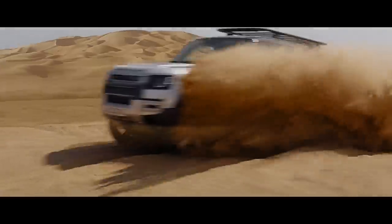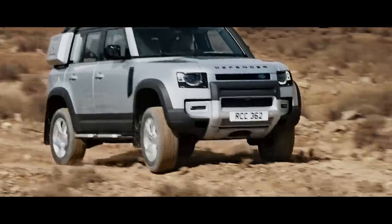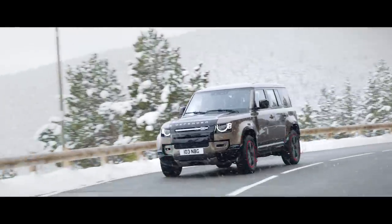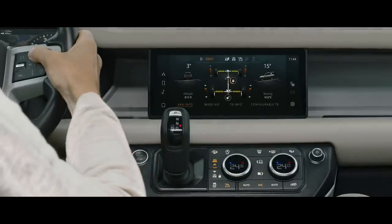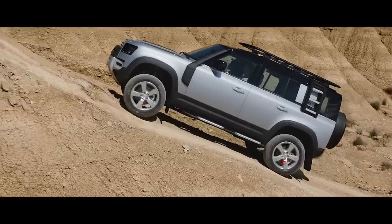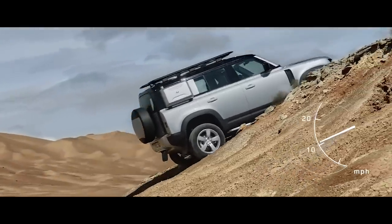Electronic active differential ensures power is transmitted to the wheels with the most available grip. So when you're off-road, you'll find the system lessens wheel slip. Whilst on-road, it aids cornering. All-terrain progress control lets you set your speed, optimize traction and maintain progress in off-road conditions. And if you're faced with a tricky slope, don't worry — launch assist and gradient release control work together to help prevent the vehicle from rolling backwards as it pulls away on an incline.